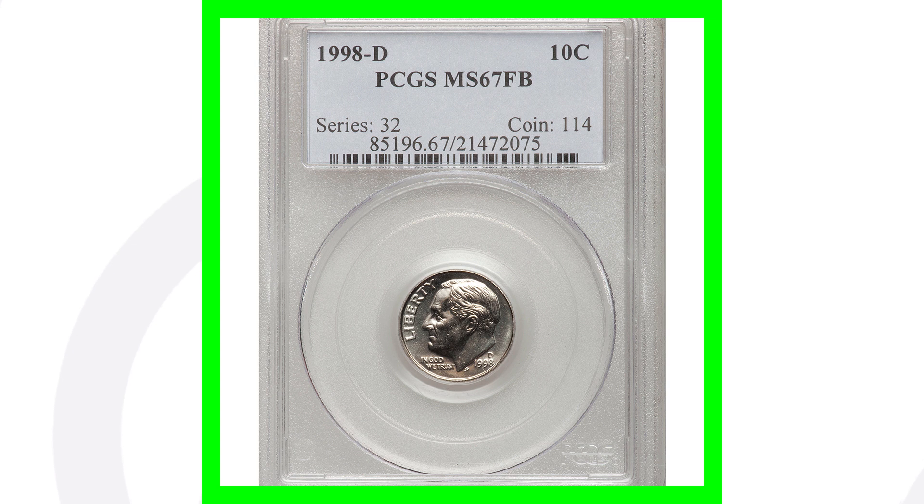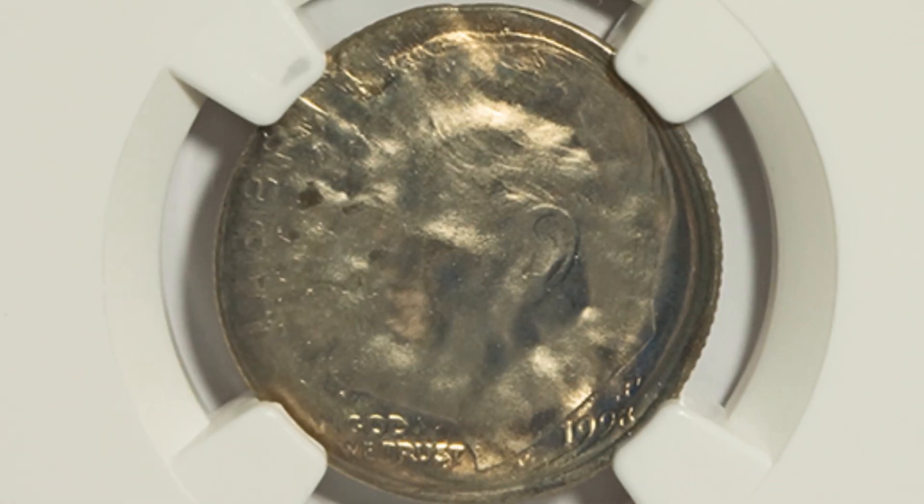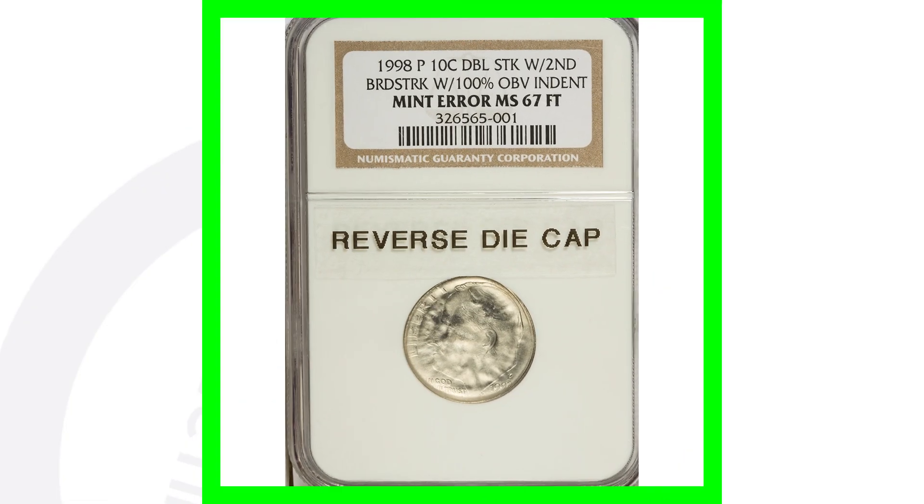The grade population really determines the value — how many of these coins exist at that grade or higher. Here is a 1998-P graded by NGC at Mint State 67. This coin has been double struck and also has an obverse indent, which we can see on the front of the coin, and the error is visible on the reverse as well. This coin ended up selling for over $180.